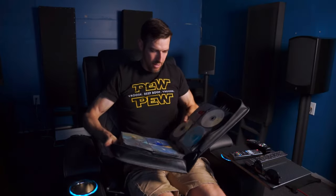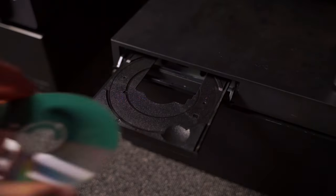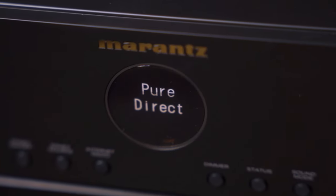Marantz products are known for their musicality, and this rings true for the Cinema 70S as well. I don't have a dedicated CD player anymore and haven't actually owned one for a couple of decades, which having said that out loud kind of blows my mind. Regardless, what I've recently started to do when testing out music is bust out my old CD collection from the 90s and early 2000s and play it through my LG UBK-90 4K Blu-ray player. And when I put the Marantz into pure direct mode — telling the AVR to do none of the processing, leaving that task solely up to the LG player...